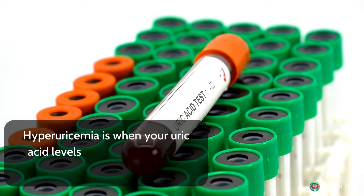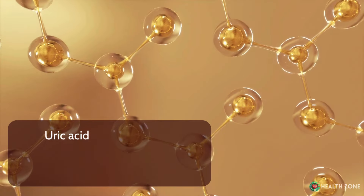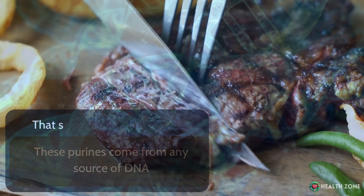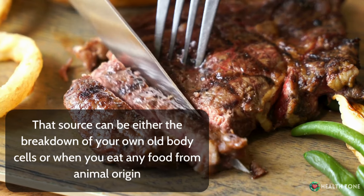Hyperuricemia is when your uric acid levels are too high in your blood. But where does that uric acid come from? Uric acid comes from the breakdown of purines inside your body. These purines come from any source of DNA — that source can be either the breakdown of your own old body cells, or when you eat any food from animal origin.